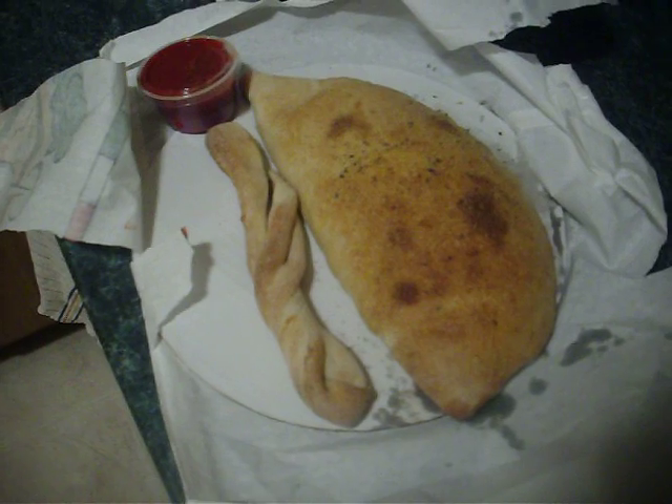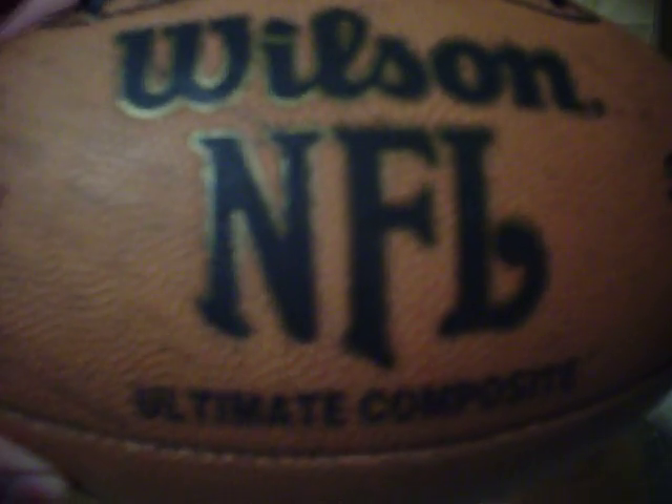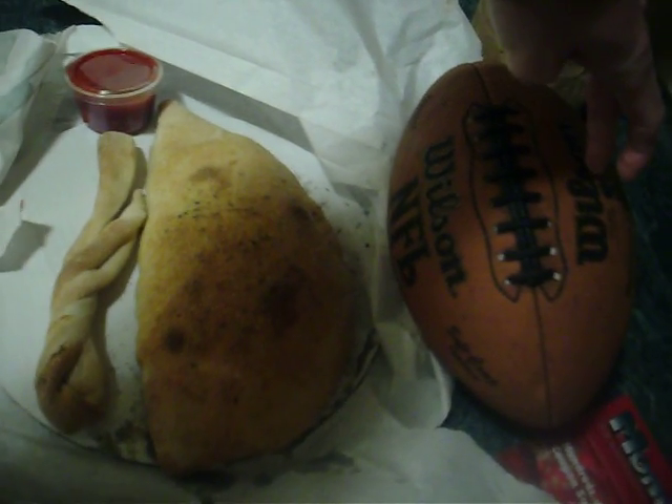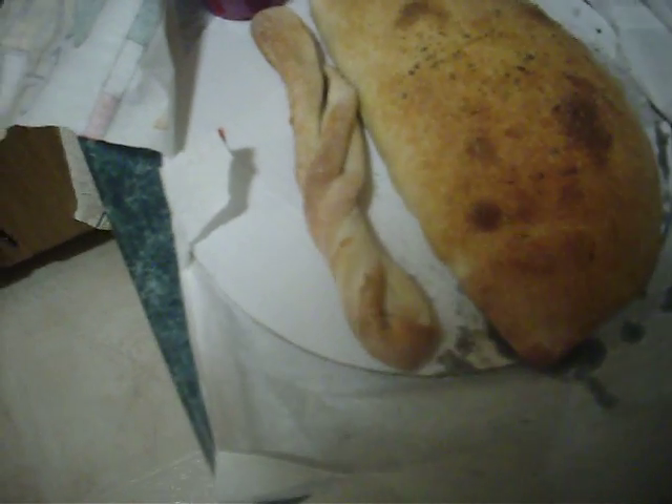No one really appreciates the size of these damn things, but they're freaking huge. You can't really tell from this, but this will give you a little bit of a comparison — NFL football. There's a good perspective for you. About the size of the football. Ridiculous. Pretty damn thick too. Weighs about 3 pounds. So part of that will be going in my stomach here pretty quick.